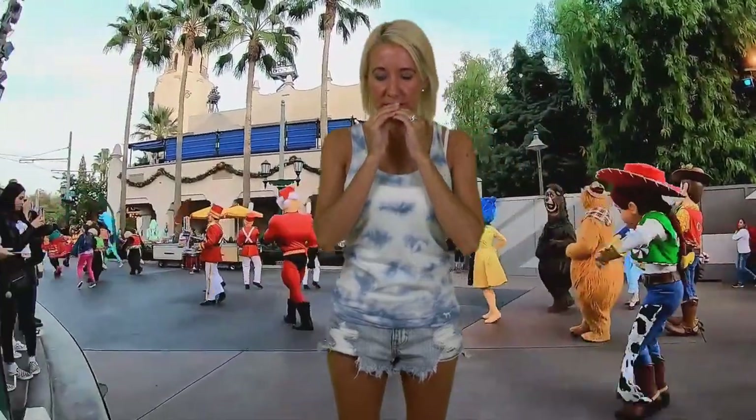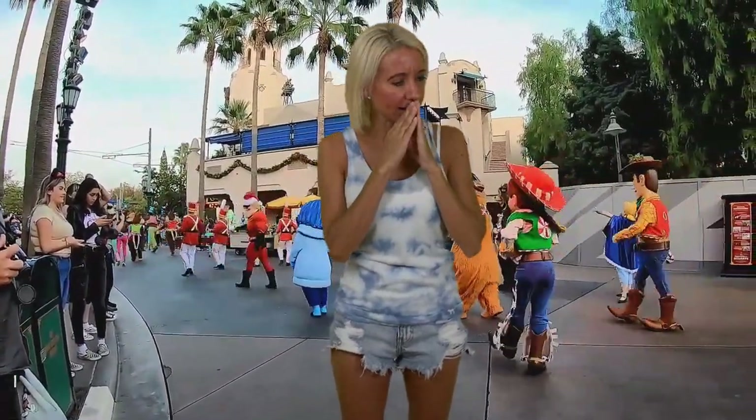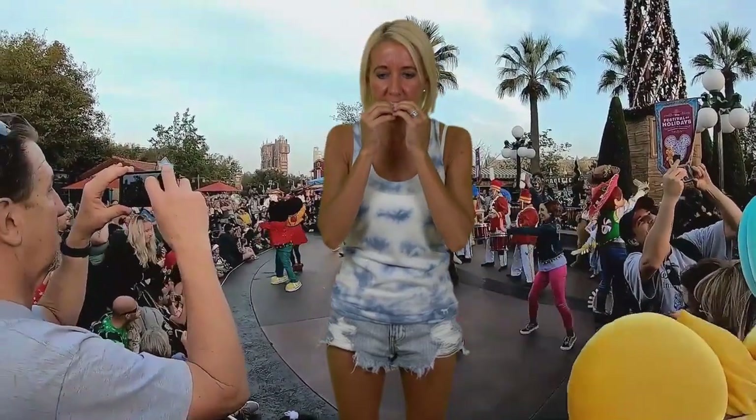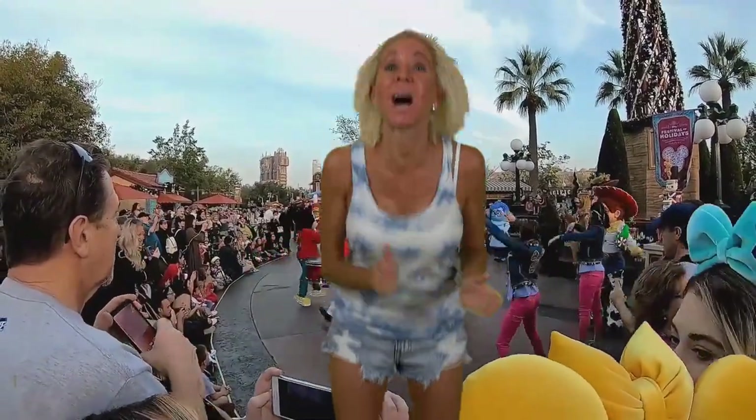Oh my gosh, let's go to like a parade — can it be a parade? Oh my gosh, why can't I remember this parade... California Adventure holidays! It was a happy holidays dance party with Mickey and Minnie and friends. Yes! I got it!